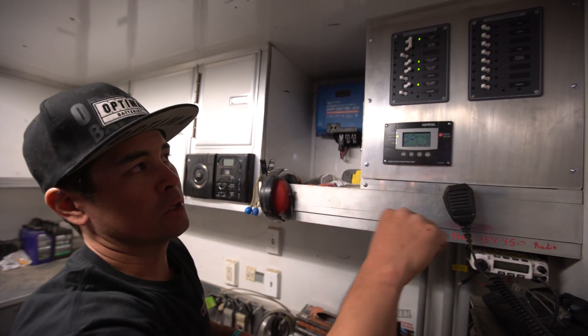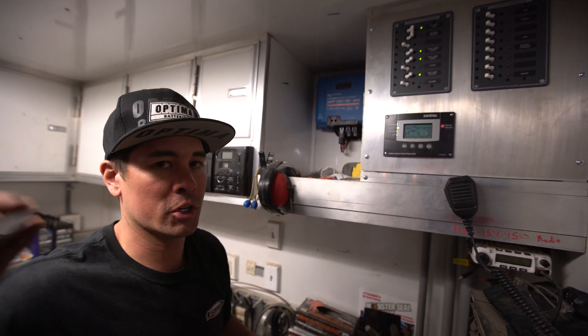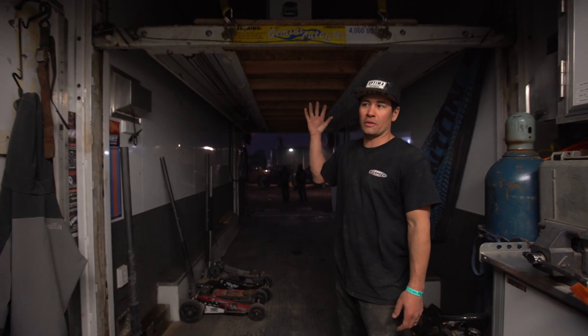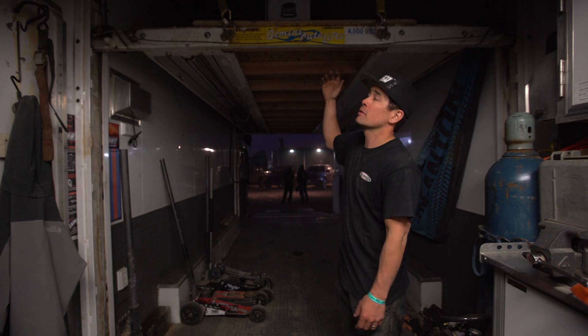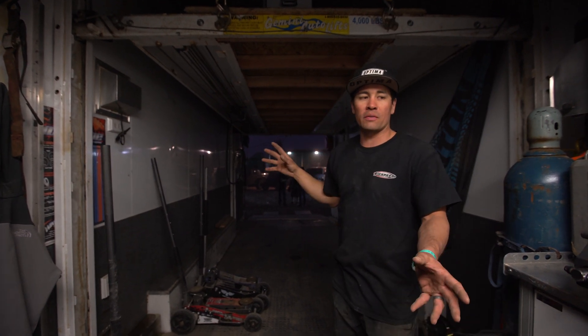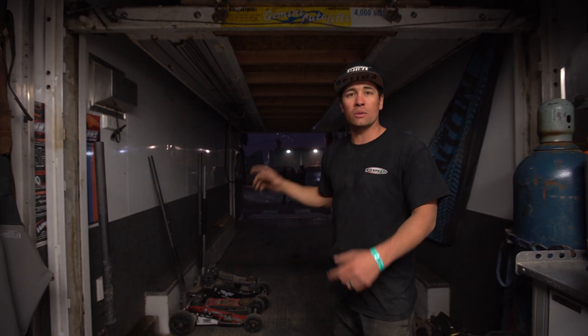We have a 12-volt light system in the trailer as well. We have a battery charger that charges our lift and our back tailgate — the hydraulic car lift that we use to stack cars above, plus gas, tires, everything that we need to bring to our race. It goes on this rack, we lift it all the way to the top. We never have to charge anymore — it's all charged by the solar system.